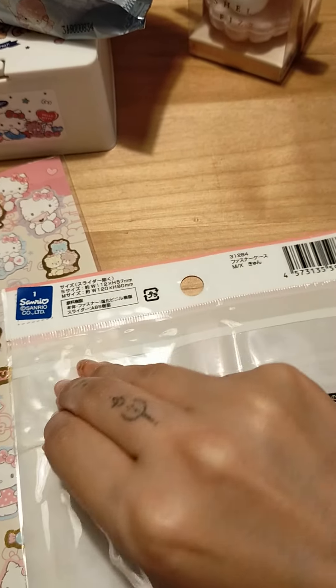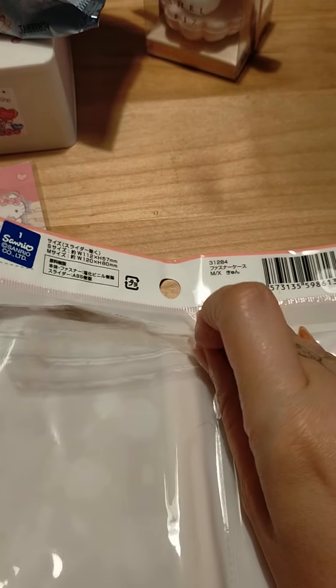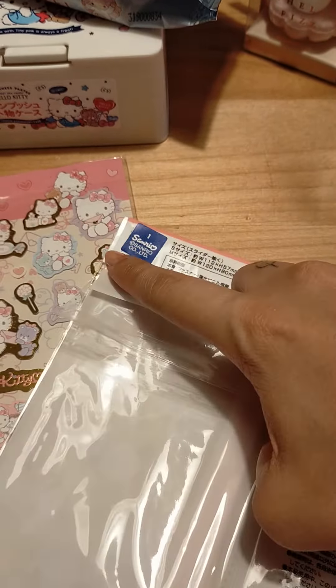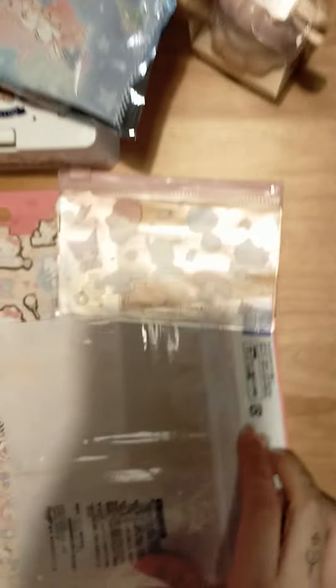I want to open this but I don't know if I can do it with one hand. Nope, I'm already failing. These are all licensed, you can tell from this sticker here. Okay, there's one — let's get the other one. Oh, and they're really soft, not too hard. I can't open that with one hand. That's everything I got — so cute!